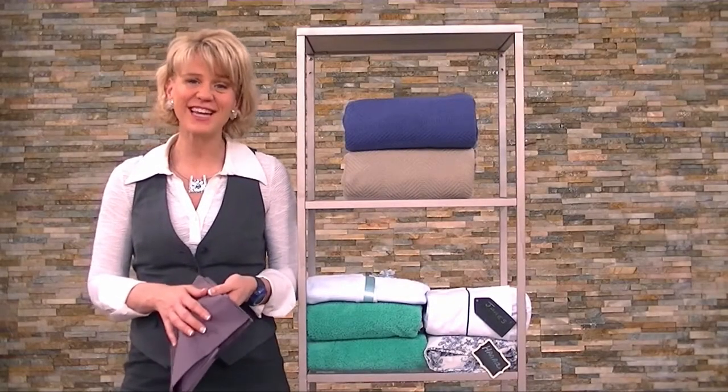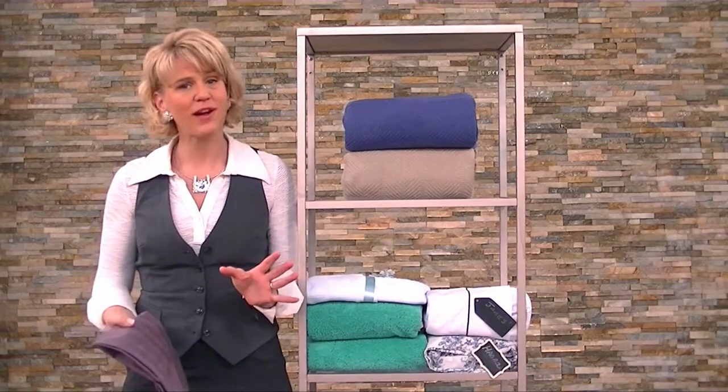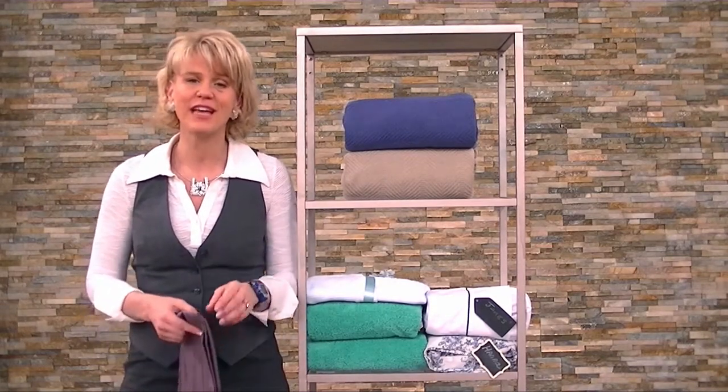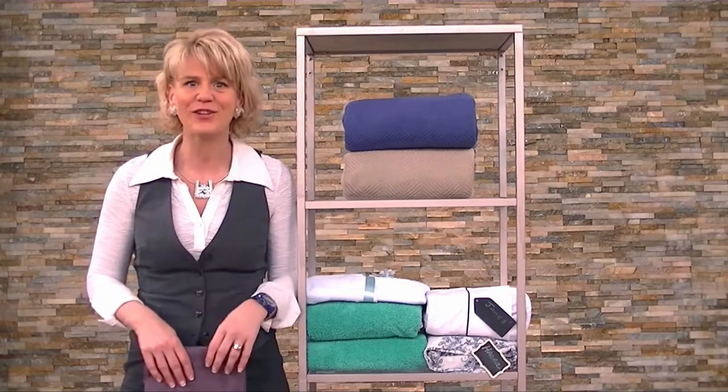Hi, I'm Ally Mang and I'm the guest expert with the Home Sweet Collection here at the Shopping Channel. We know it's January and there's lots of New Year's resolutions, and one of them that you may very well have is organizing your linen closet finally.